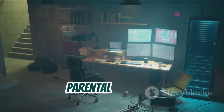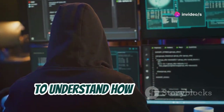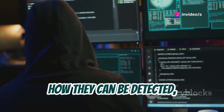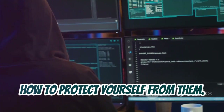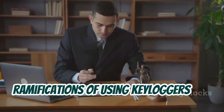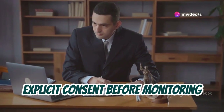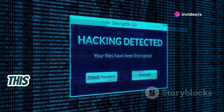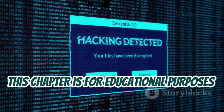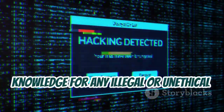However, keyloggers can also be used for legitimate reasons like monitoring employee activity or parental control. We'll build a very basic keylogger to understand how they work, how they can be detected, and most importantly how to protect yourself from them. We'll discuss the legal and ethical ramifications, emphasizing the importance of obtaining explicit consent before monitoring anyone's keystrokes. This chapter is for educational purposes only.